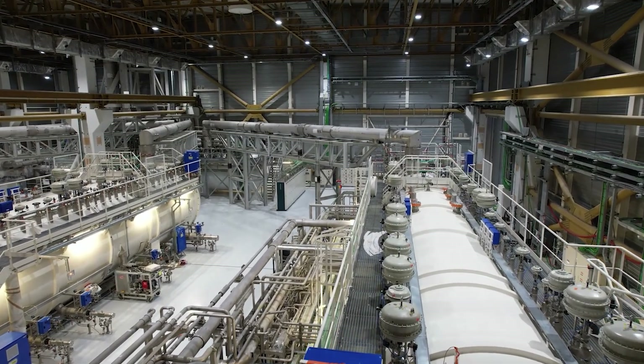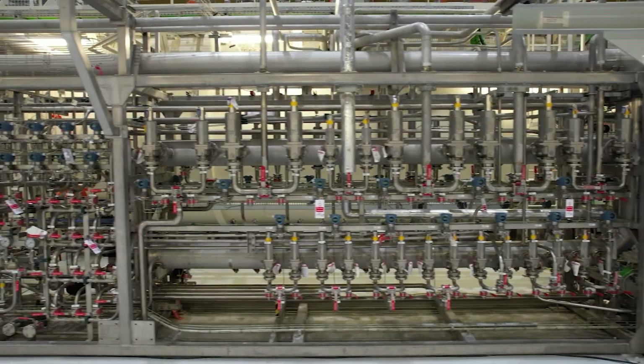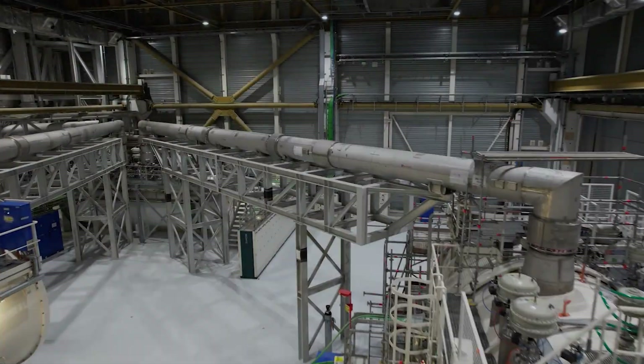Here, the helium enters its coolest phase. These giants chill helium to minus 269 degrees Celsius, just a whisper above absolute zero. It's a feat of engineering that turns ordinary gas into the lifeblood of the tokamak.